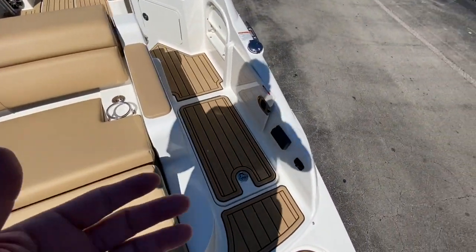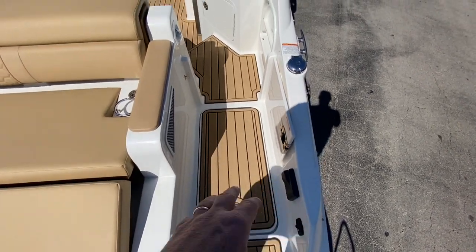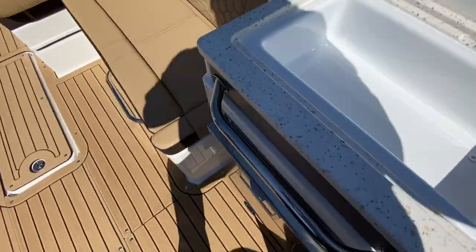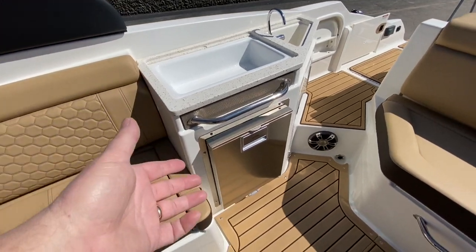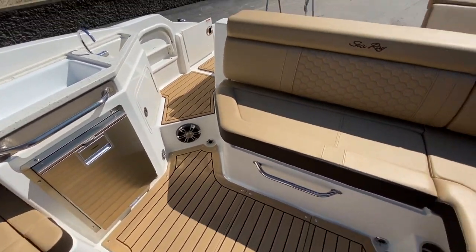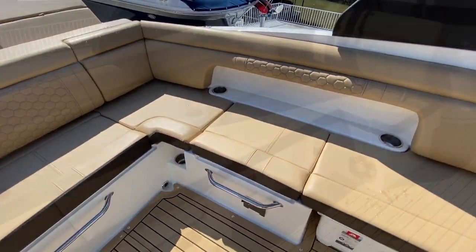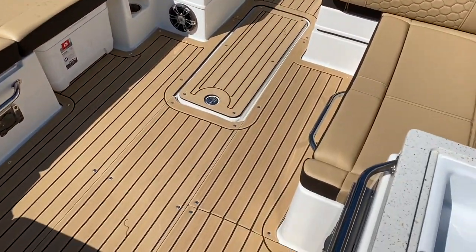As we walk through the transom door, you've got a cooler, radio controls, a sink, and a nice place to store wallets, phones, and sunglasses. You also have a refrigerator here, and this boat is set up for seating and entertaining with dedicated cooler storage as well.